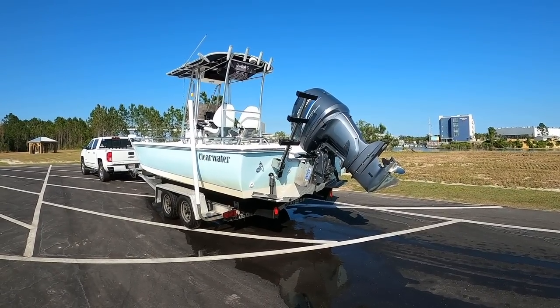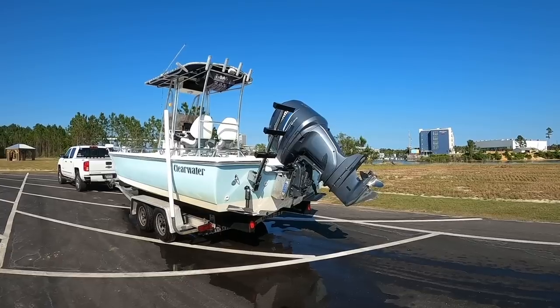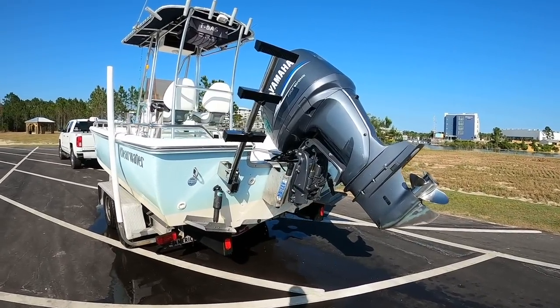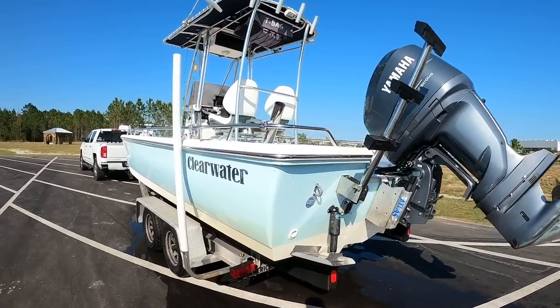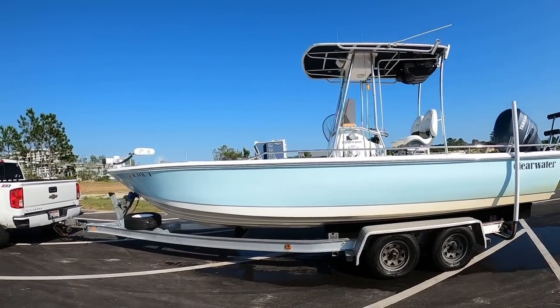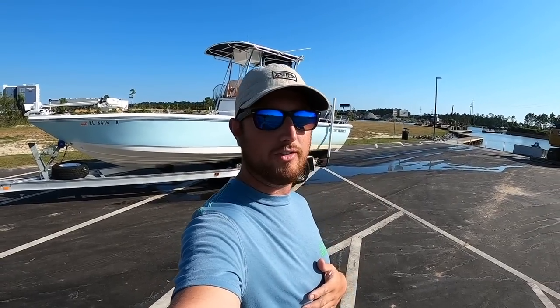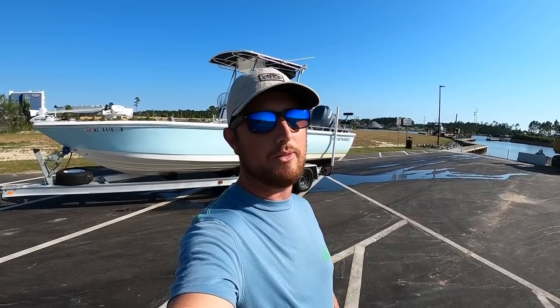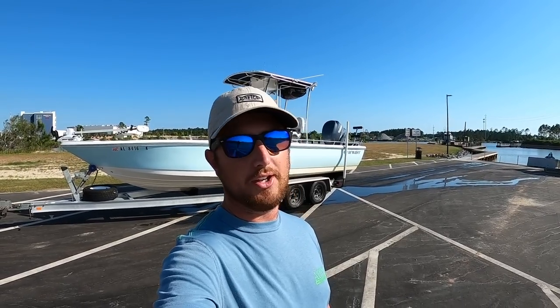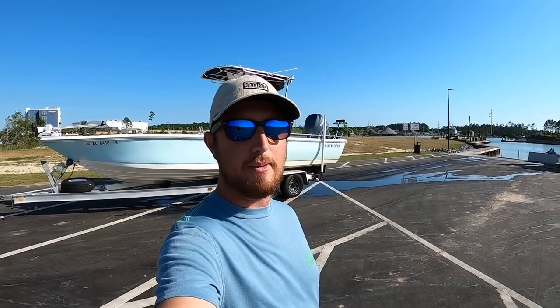That boat rides so nice in choppy bay conditions — today was a great test and I wouldn't hesitate to take this out of Mobile Bay for some fishing. That's the main reason I bought it: I like to fish the open bay and needed something safer. A lot of hard work went into this — I needed something bigger for the family and I'll also be running some part-time charters. I loved the Scout and I still do; I hate to see it sail, but hopefully someone picks it up and has themselves a fine fishing machine.